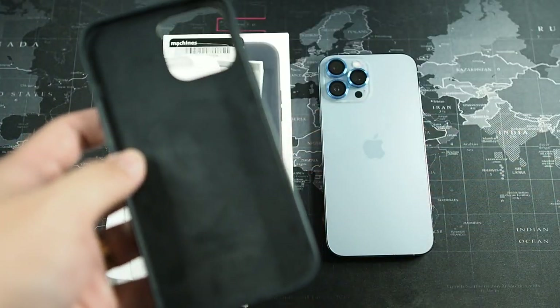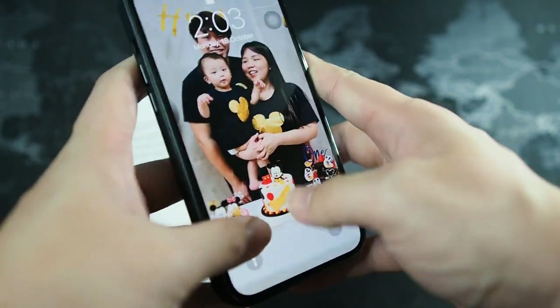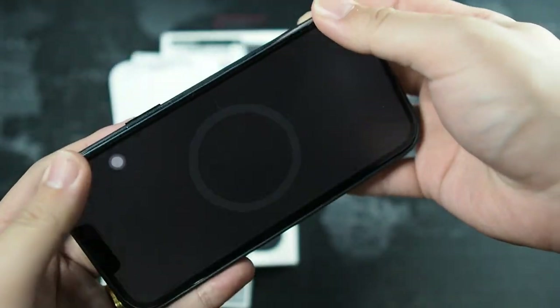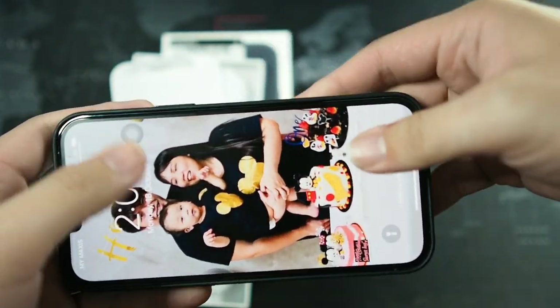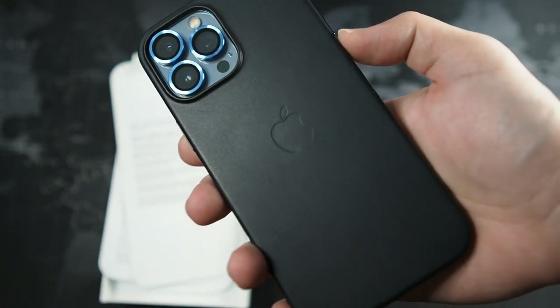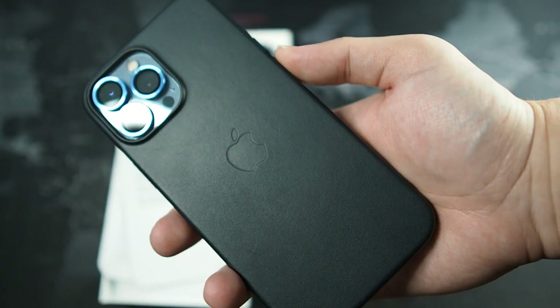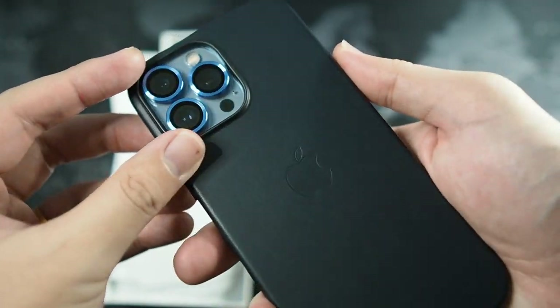Let's fit the phone into the case, just like how Apple intended — volume button side in first, and then everything just snaps in. You can see the animation, which you only get with the official Apple leather cases. I think that is a marketing gimmick, but if you do like that, then yes, get the first party case — personal preference.